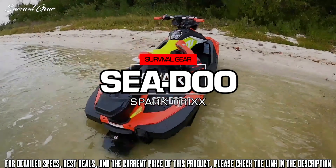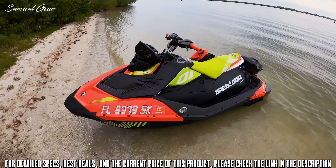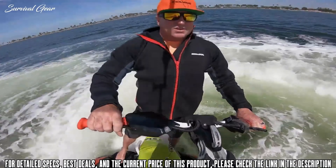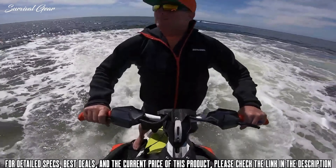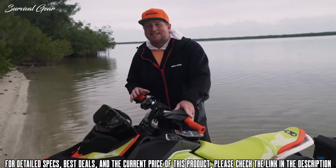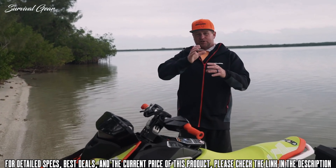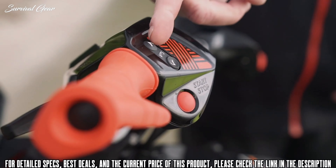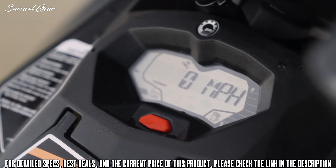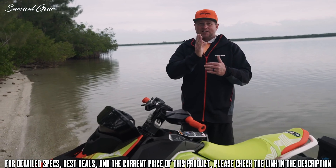This is the Sea-Doo Spark Trix — a whole different level of fun based on the Spark platform. The Trix is exactly what it's called: it's designed to help you do tricks and make you the ultimate freestyle world champion. Arguably the most influential element of the Trix package is the extended range variable trim system. Controlled on the left handlebar with up and down on the trim system, it adjusts the steering nozzle up and down. On the Trix package, it goes up three times more than a standard trim system, and also three times lower, giving an extreme angle on the propulsion.